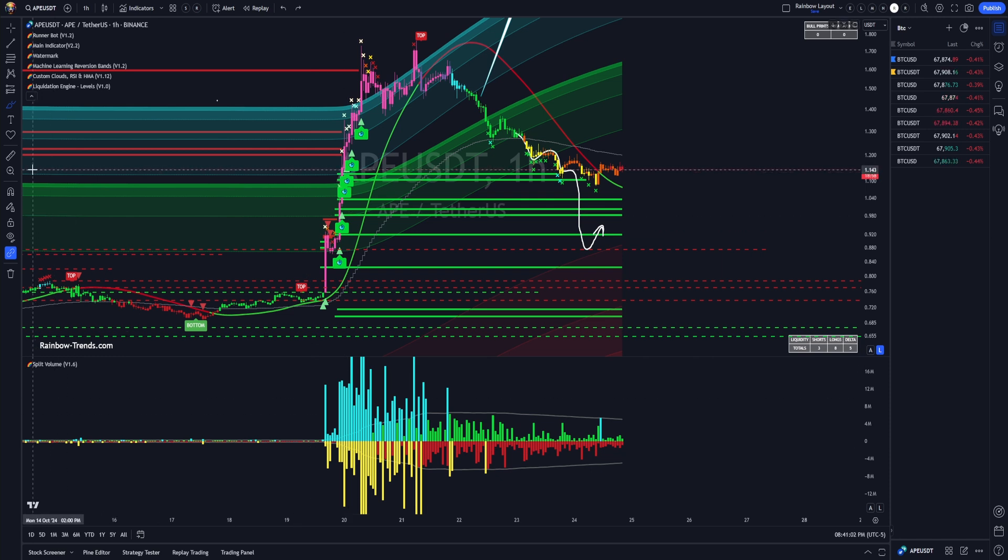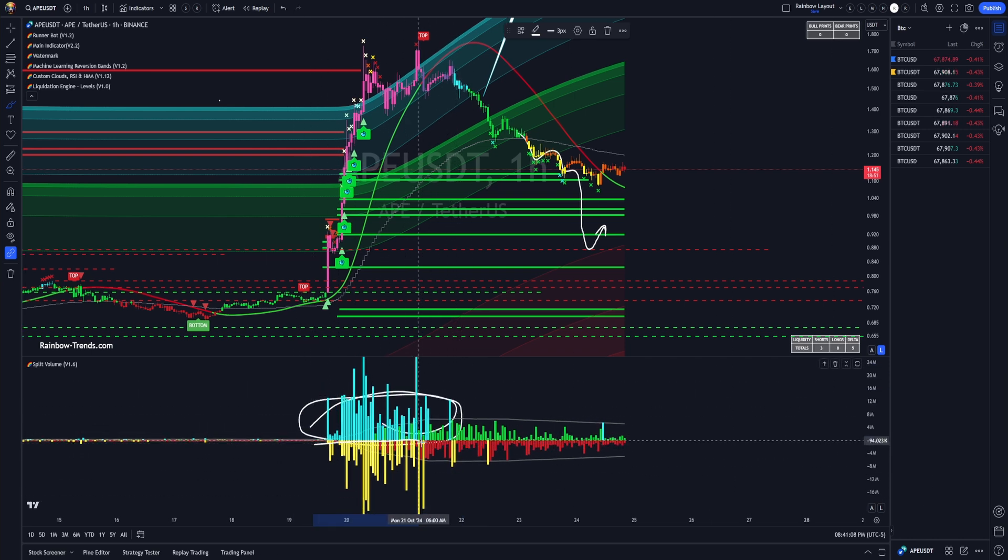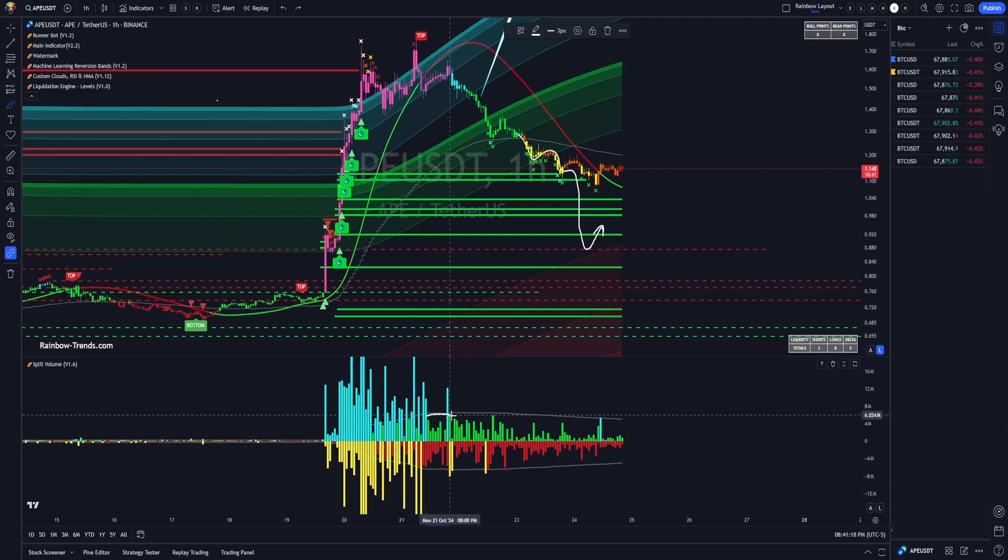This is why I'm such a believer in split volume. You can see all these crazy buys where they're pumping it, but at the same time you can see these sells — they're selling into this massively while the rest of retail is buying. While retail is FOMOing in, the whales are exiting. By the time you get to here, the whales aren't even in the same building anymore.